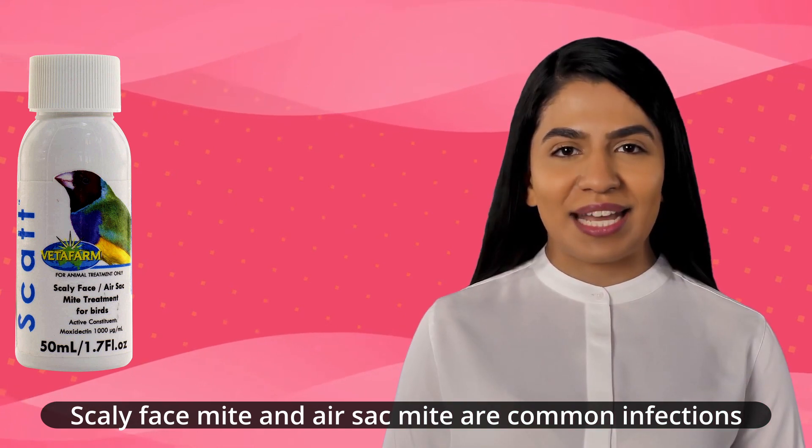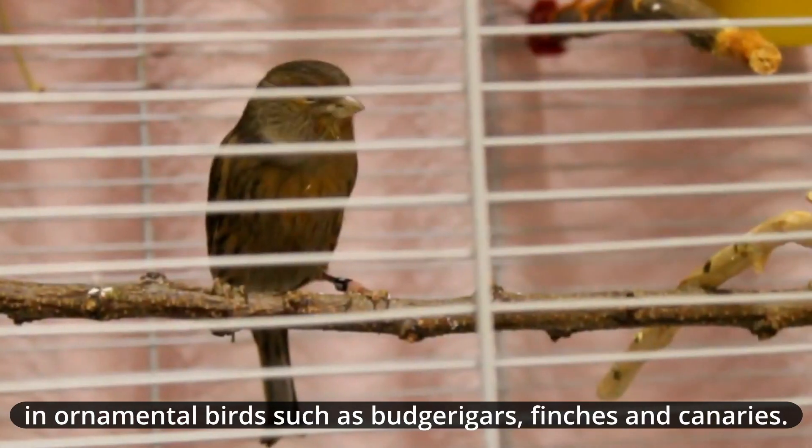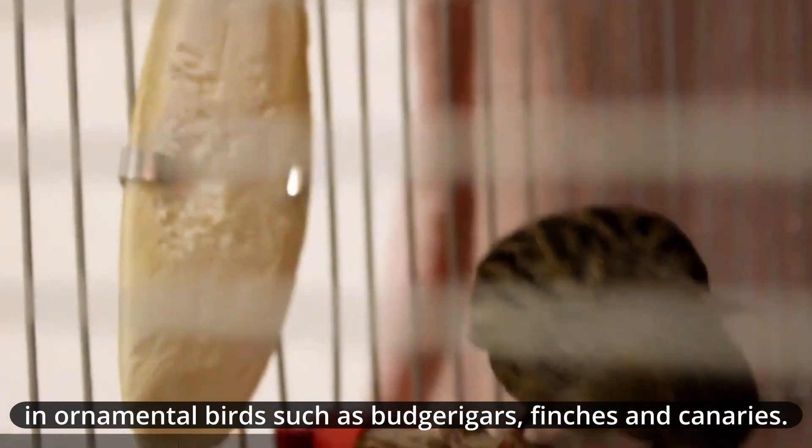Scaly face mite and air sac mite are common infections in ornamental birds such as budgerigars, finches, and canaries.